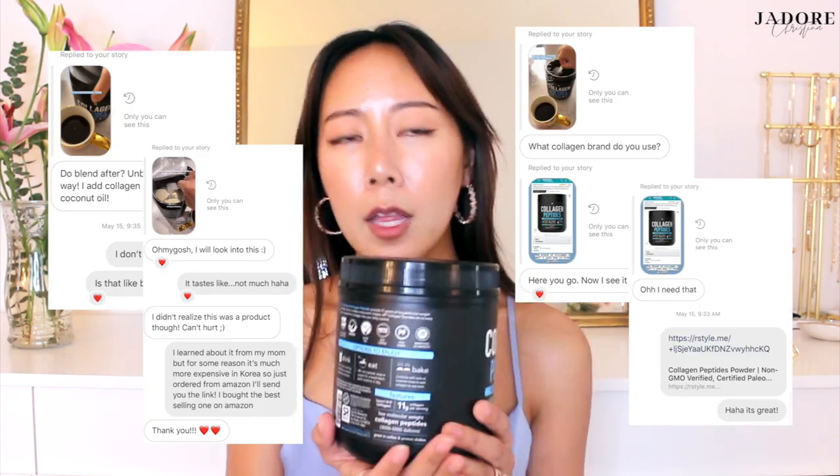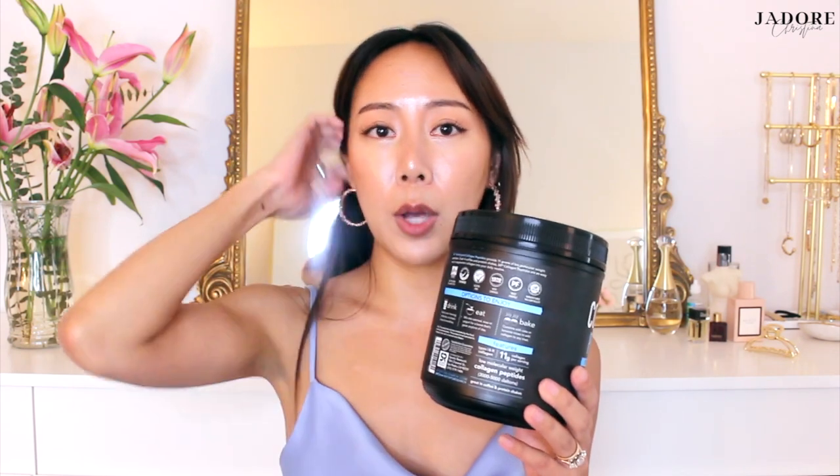The next five products are non-beauty related. Number six is this collagen peptides powder that I got on Amazon. I posted this on a couple of my IG stories recently and received so many DMs of people asking what it was about, where they can get it, what brand is the best. Collagen is the most abundant protein that we have in our bodies — it's the major component of connective tissues that make up several body parts, including tendons, ligaments, skin, and muscle. And collagen has several important functions.